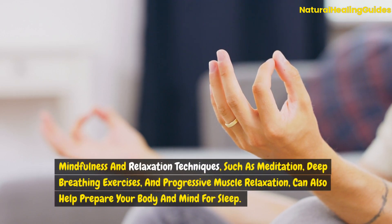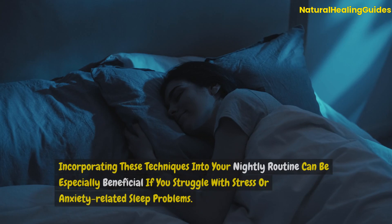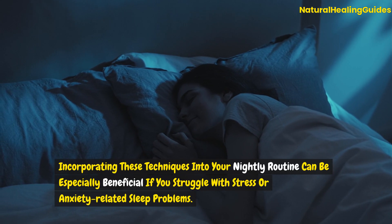Mindfulness and relaxation techniques such as meditation, deep breathing exercises, and progressive muscle relaxation can also help prepare your body and mind for sleep. These practices reduce stress and anxiety, making it easier to fall asleep and stay asleep. Incorporating these techniques into your nightly routine can be especially beneficial if you struggle with stress or anxiety-related sleep problems.